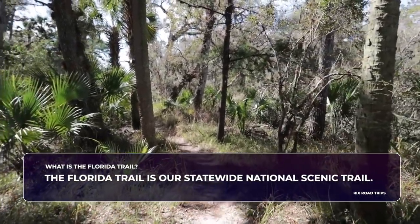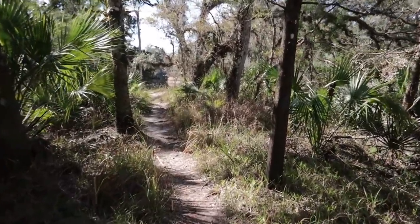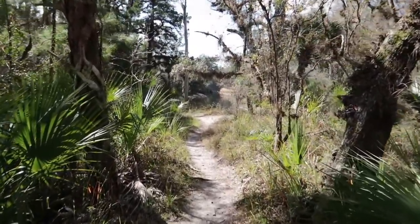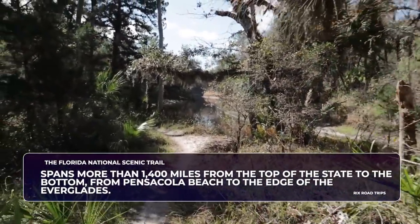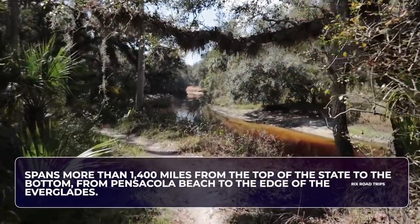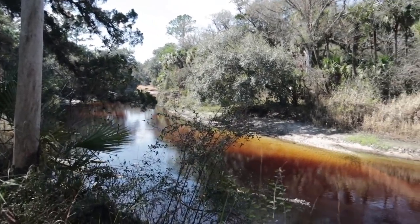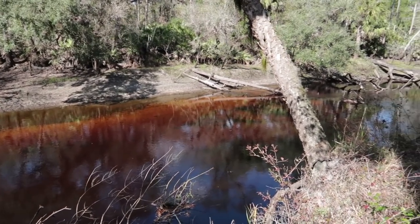What is the Florida Trail? The Florida Trail is our statewide national scenic trail — one of only 11 long-distance trails distinguished as a national scenic trail in America. It spans over 1,400 miles, from Pensacola Beach all the way down to the edge of the Everglades. You can hike just sections of it, or hike the whole thing. To hike the entire Florida Trail would take 60 to 90 days.